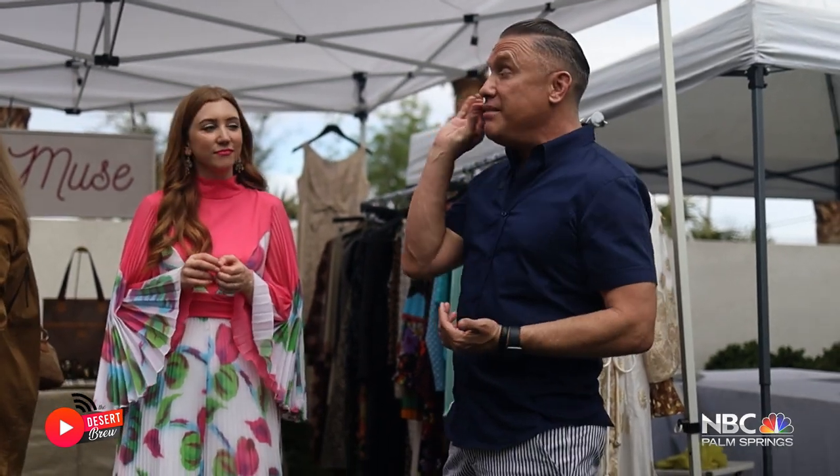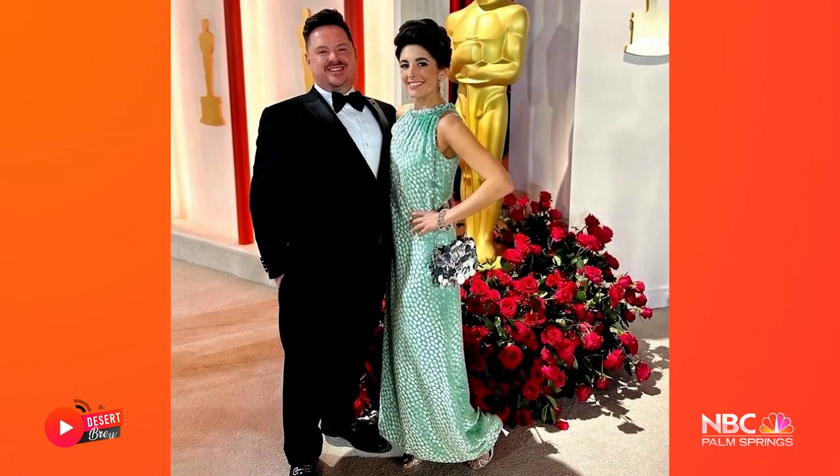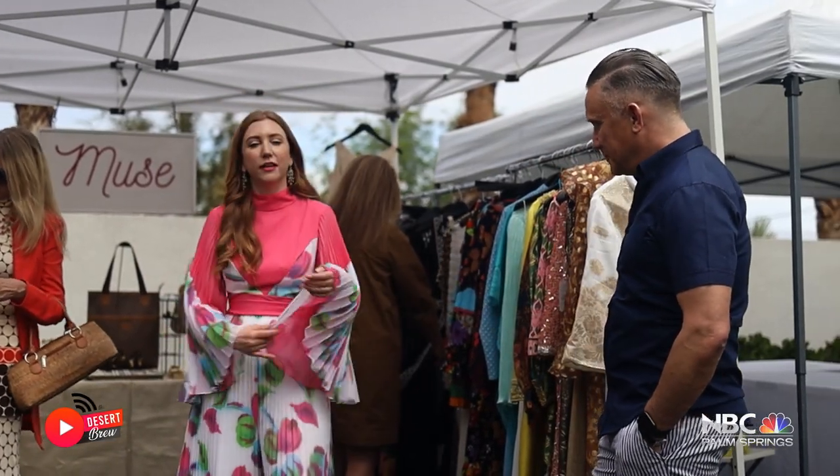This is beautiful stuff — this is red carpet material. I actually had a dress on the Oscars red carpet; one of my clients wore a vintage gown from my collection on the red carpet and it was incredible.